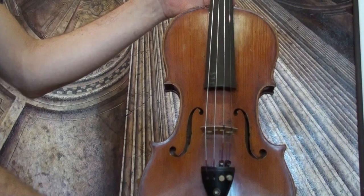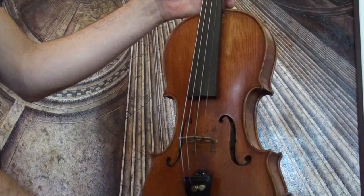Charming old 4/4 violin with unreadable label, presumably German, around early 1900s to late 1800s.